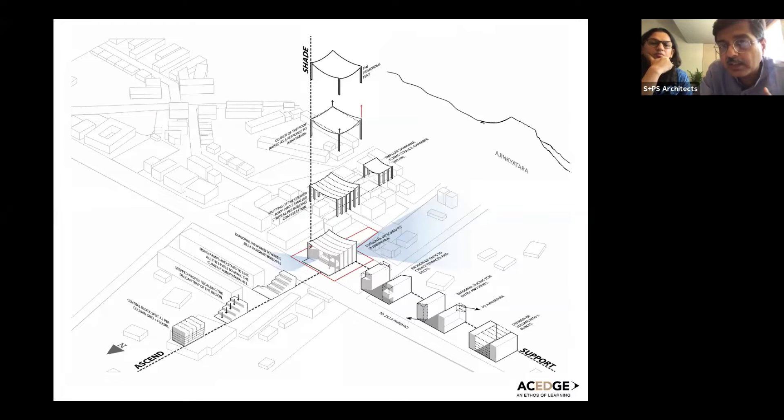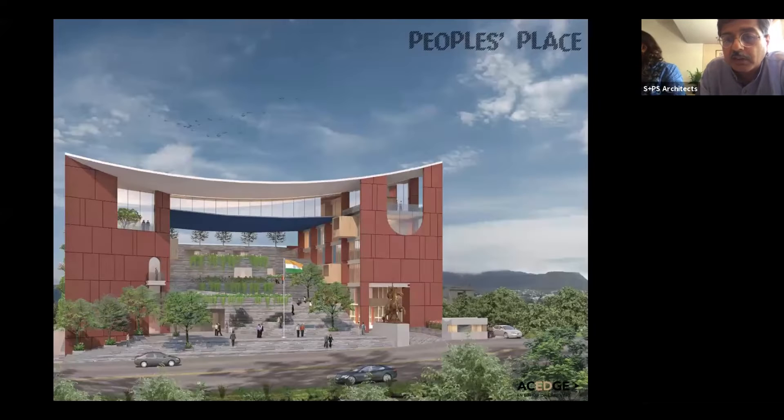There are three important things. One is the idea of shade — created under a large canopy. Satara has a beautiful temperate climate where you don't need air conditioning and many activities can happen outdoors. The second is ascent — you climb up the building to see something. On the site plan you can see diagonal views towards Ajinkya Tara, using Steven Holl's idea of phenomenology to root the building in context, orienting yourself to those views. The two buildings on the side support the act of governance.